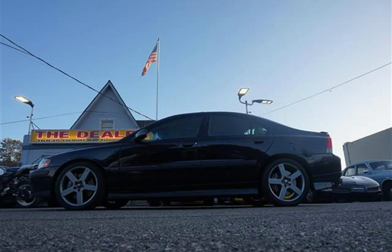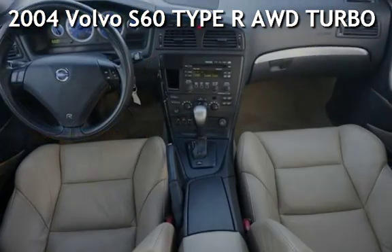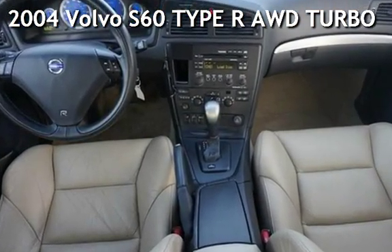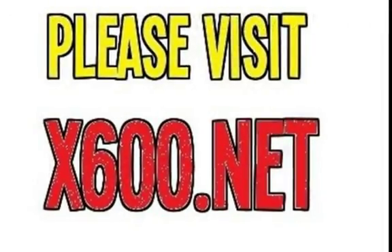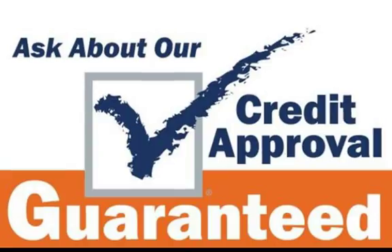Welcome to our website. Presenting a pre-owned 2004 Volvo S60. This four-door sedan has a five-cylinder, two-liter I5 engine, with all-wheel drive, and an automatic transmission.